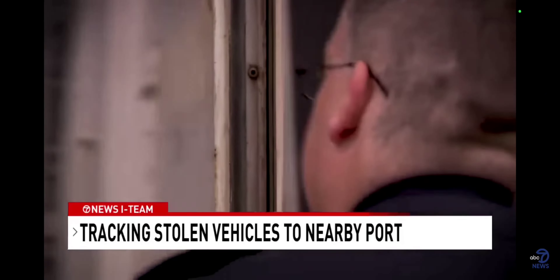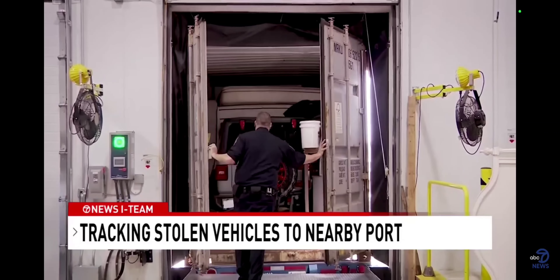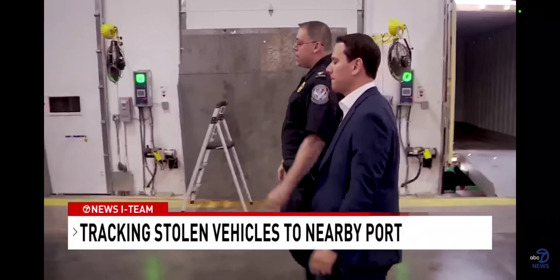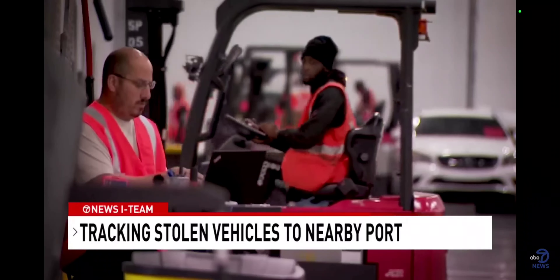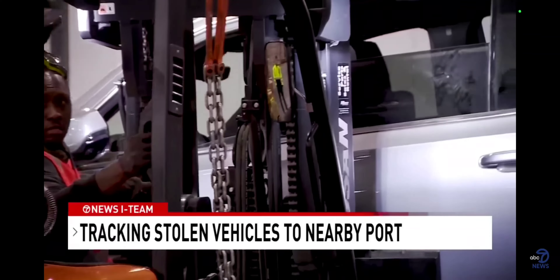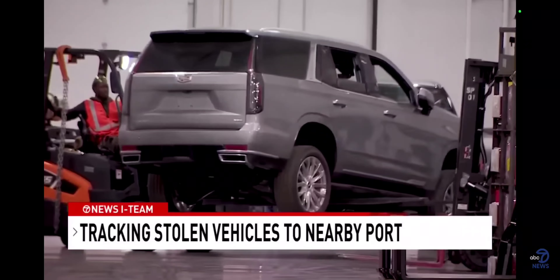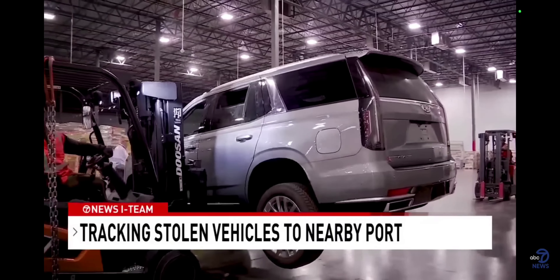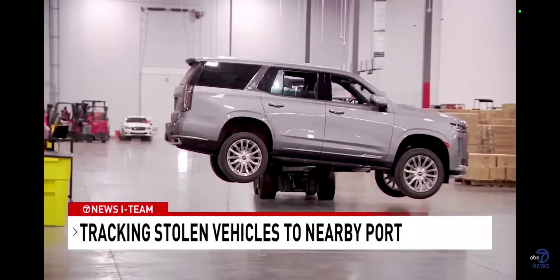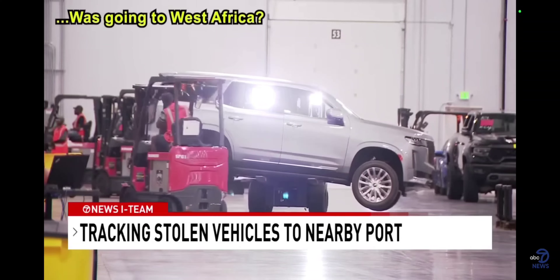Customs and Border agents gave the 7 News I-Team exclusive access to America's busiest auto port. Minutes after we stepped onto the dock, we see a $125,000 Cadillac Escalade pulled from its shipping container by a forklift. This is the only way to move a stolen vehicle without its keys. This vehicle has no keys and was going to West Africa.